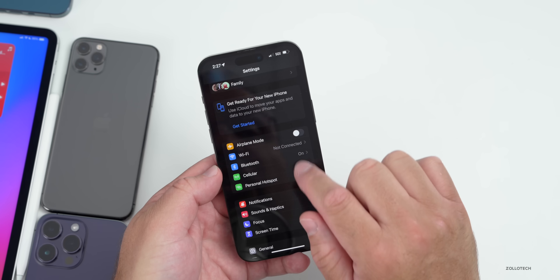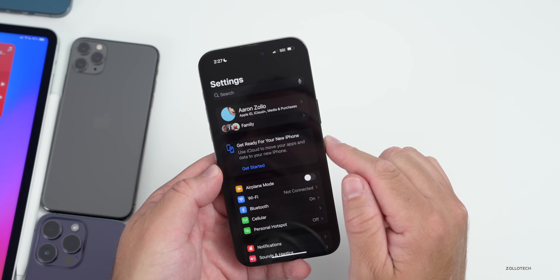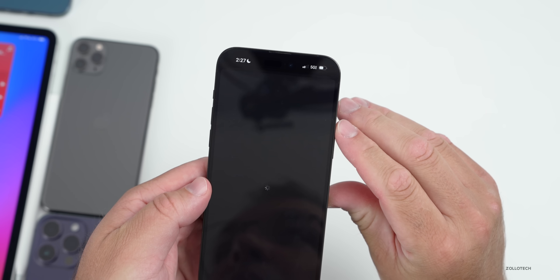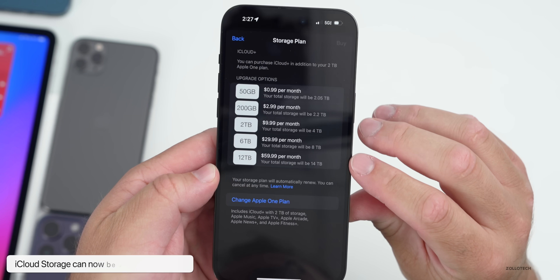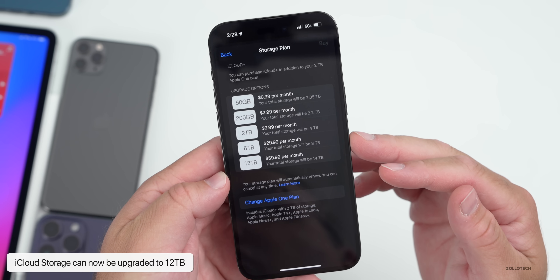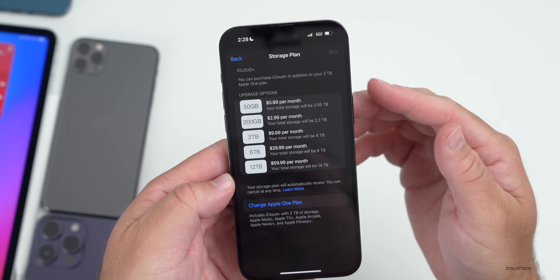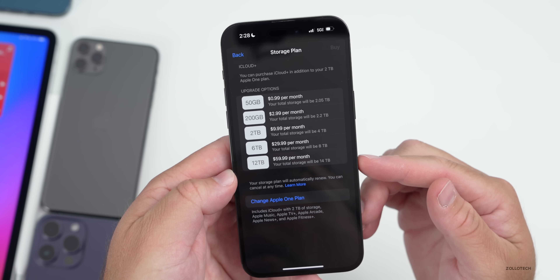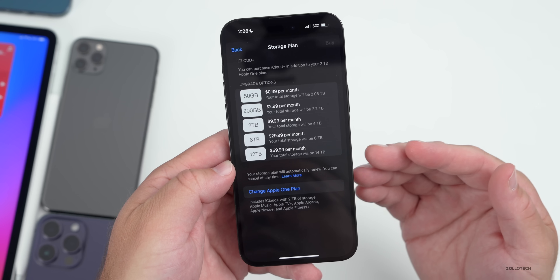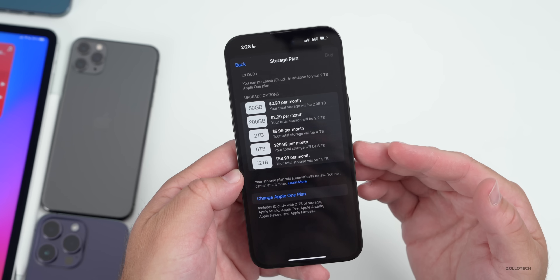Apple also updated iCloud storage settings this past week. Go to Settings, tap on your name at the top, then Manage Account Storage, then Change Storage Plan. You'll see options all the way up to 12 terabytes — Apple announced this last week. It's $29.99 per month on top of what you already have, so if you have the 2TB plan you'd have 14TB total. It's a lot of storage, though a bit expensive.